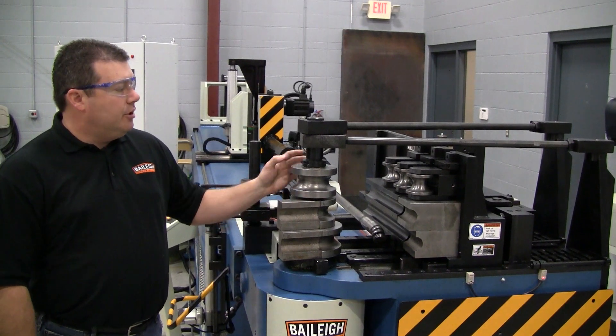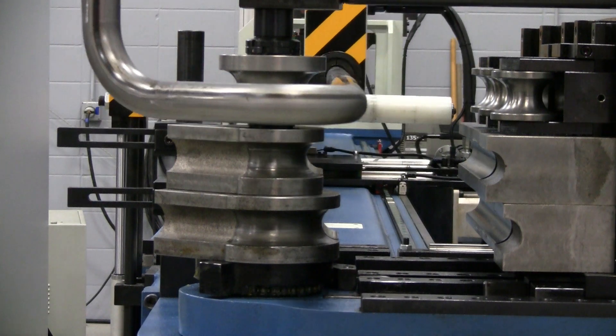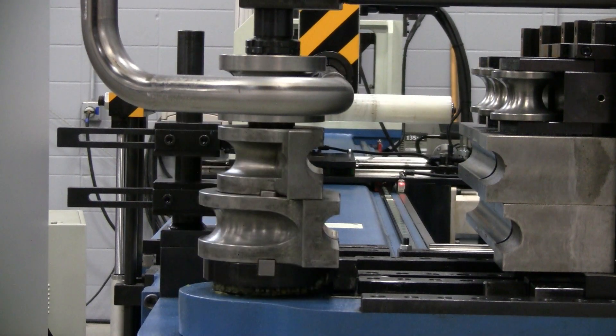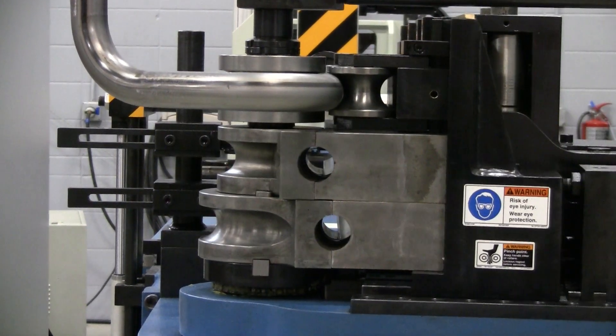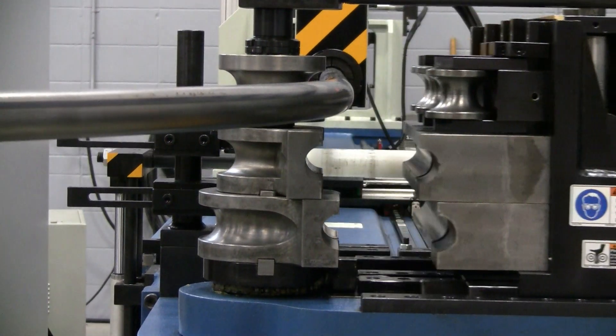Large radius operations are easily achieved on Bailey Industrial CNC-R model Mandrel Benders. Programming for large radius bends is easily achieved through the touchscreen controller and enables quick and precise roll bend parts.